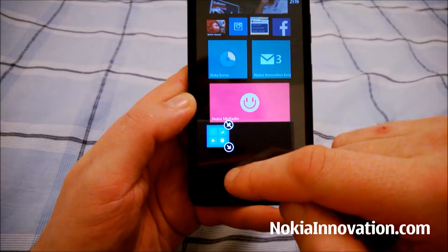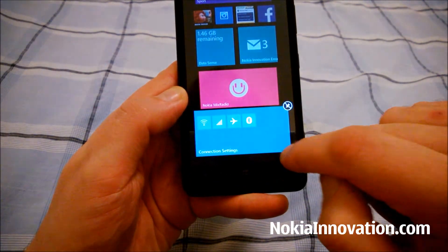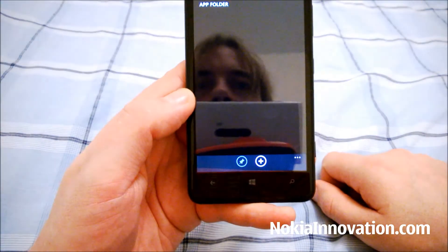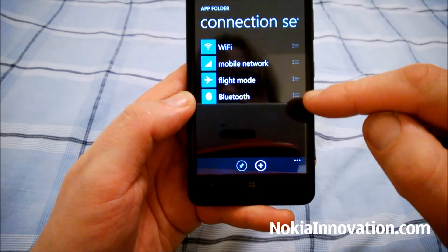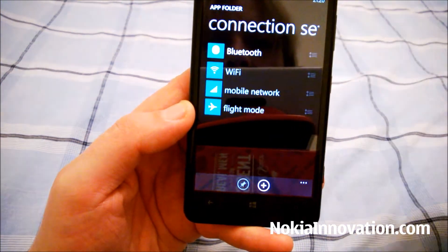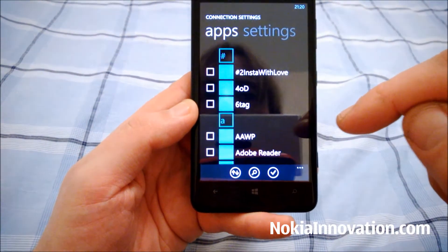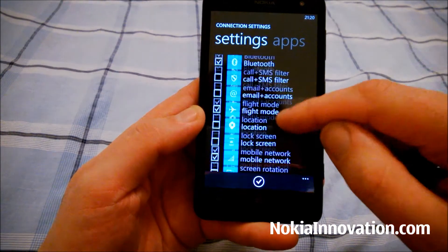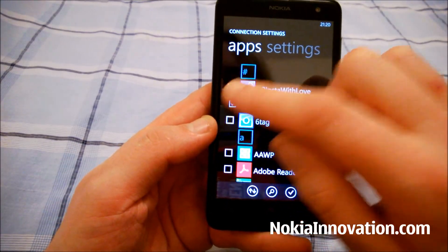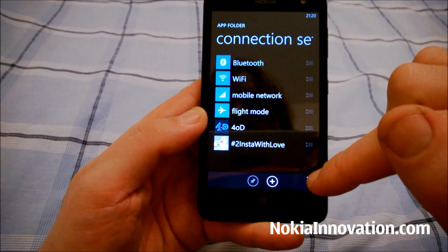You can change the tile — well, it's not really a live tile — you can change the tile: large, medium, small. And let's say you want to change the order; you see down the side, grab it, move that up to the top. Perhaps you want to add something to it — we don't have to stick with settings, we can also add apps. Let's go with 4OD and 2 insta with love. And now we have 6.